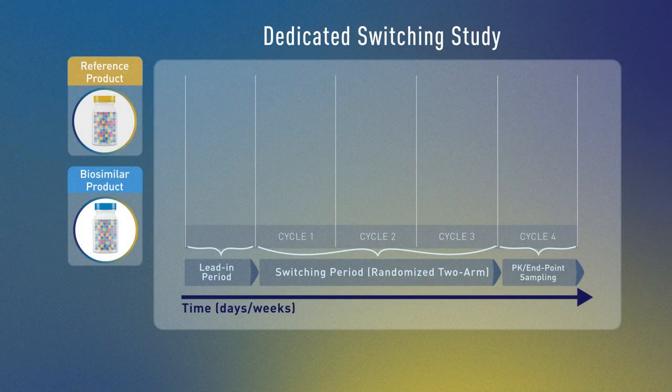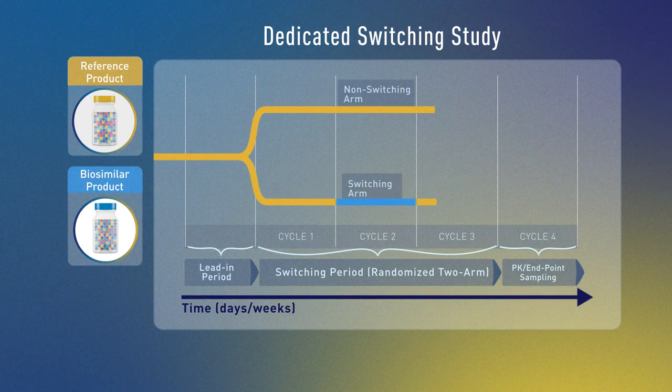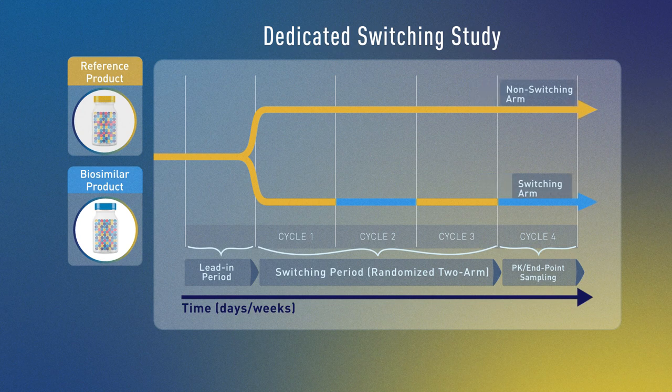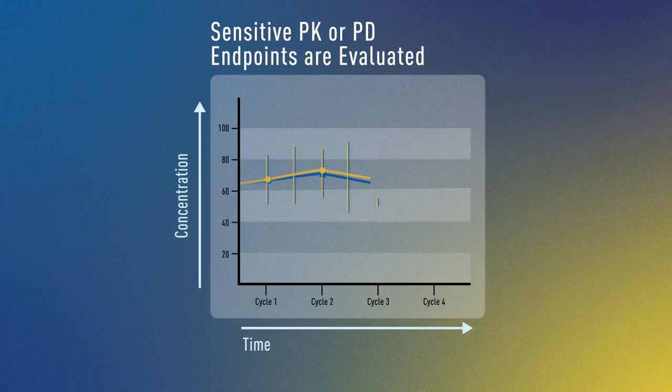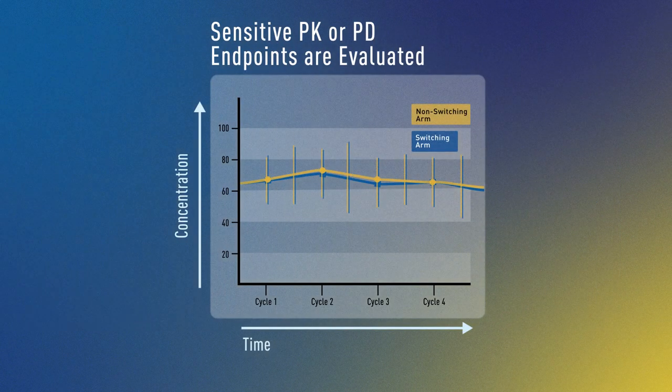As shown in this example, FDA may assess data from a switching study in which subjects alternate between the reference product and the interchangeable product multiple times over a specific period of time. The results must show no decrease in effectiveness or increase in safety risk associated with switching.